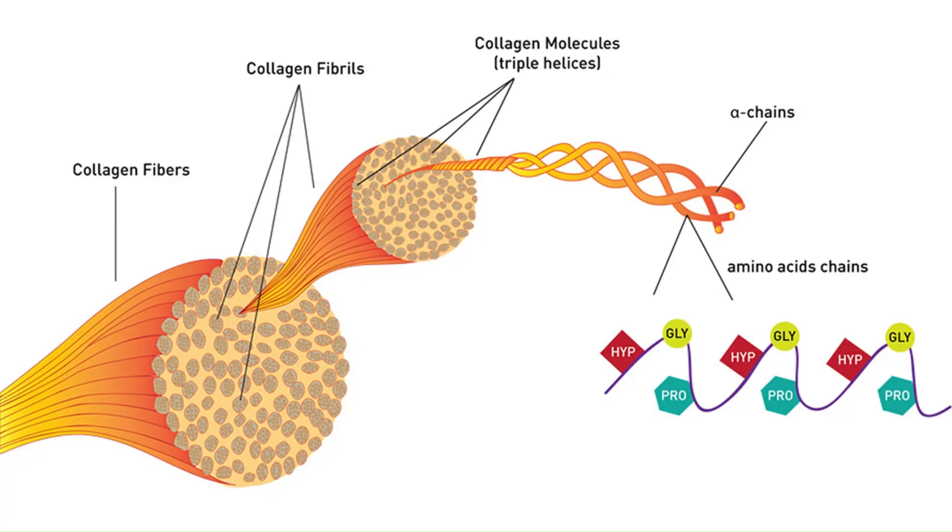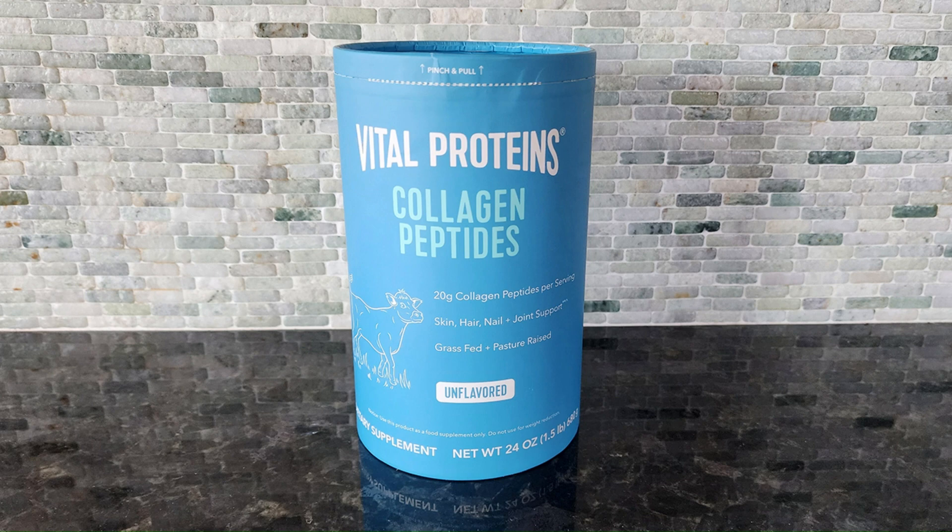But here's where collagen peptides come in. Collagen peptides are a form of hydrolyzed collagen, meaning they've been broken down into smaller, more easily absorbable pieces. This makes them easier for your body to use. I take the Vital Proteins brand collagen peptides at 20 grams per day mixed with my black coffee. I don't endorse them — it's just what I take.